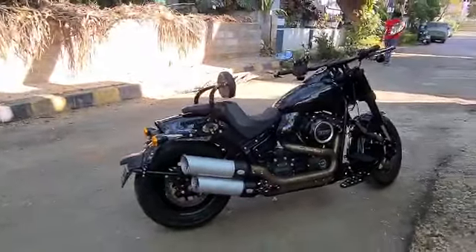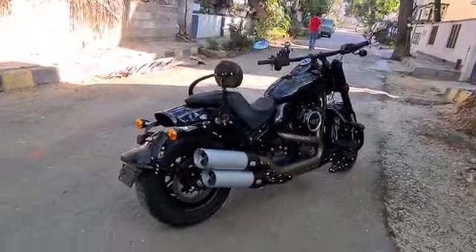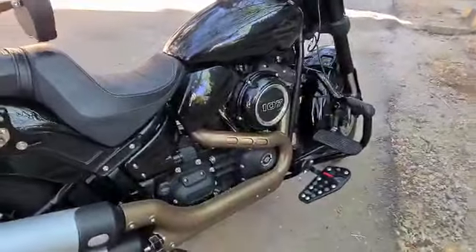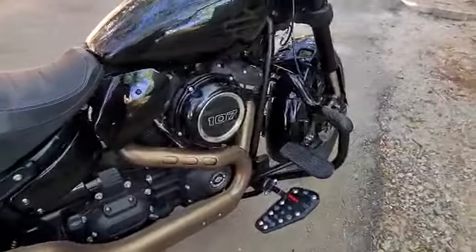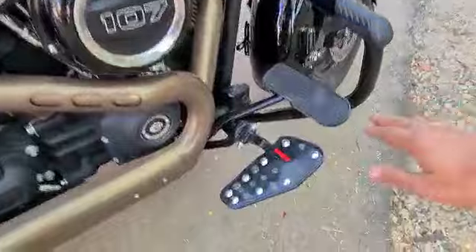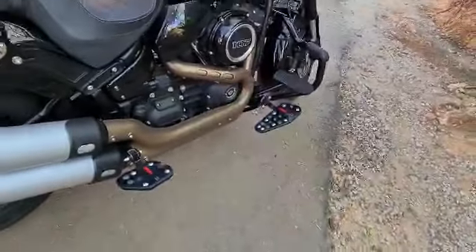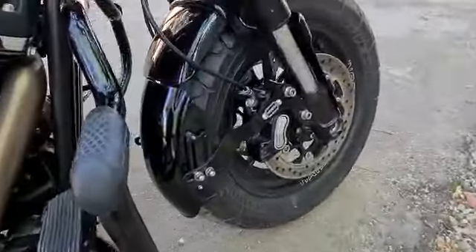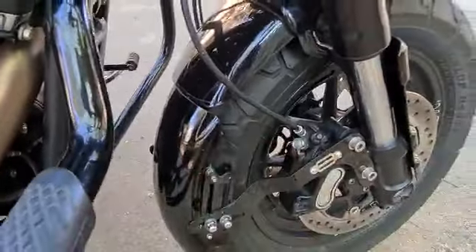Hi patrons, showing you a 107 Fat Bob with a few accessories from Adia. As you can see, it's got sports footboards both front and for pillion. It's got a brake extender so that you never miss that brake even if it is raining. A beautifully crafted mud slinger — as you all know, this bike comes with the short fender.